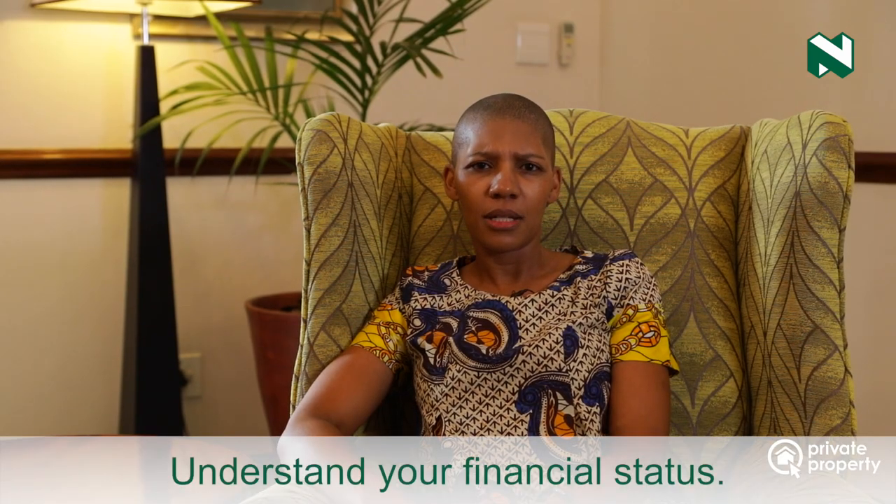The second tip I would suggest is to understand your financial status. Everyone gets a free credit assessment report annually, so use this as a guide to understand who you owe and whether you have outstanding creditors that you might not be aware of.